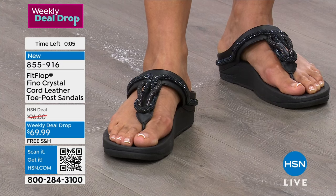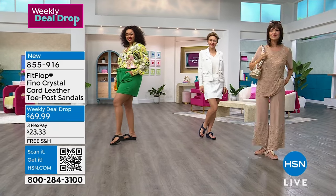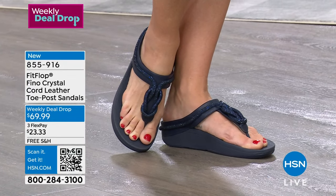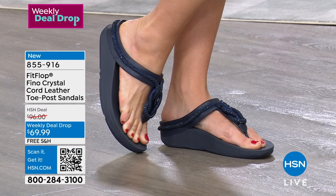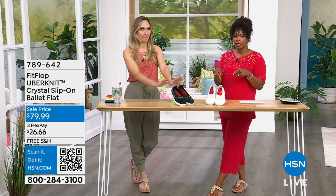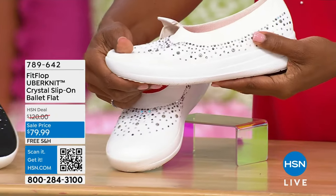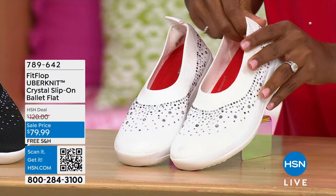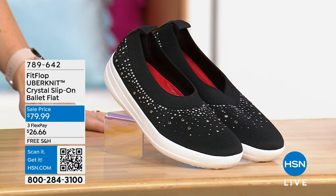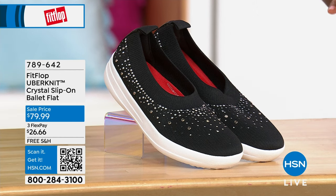We gave you a preview of these ballet flats at the start of the show. These are your Uber Knit Crystal Slip-ons — called the ballet flat — in either Urban White or Black. But these are very different from a traditional ballet flat. I feel like we need to rebrand the name because it says 'flat' and there is nothing flat about this. This is a bit different technology than the sandal — this is the Anatomicush technology, more of a low profile athleisure sneaker shoe.